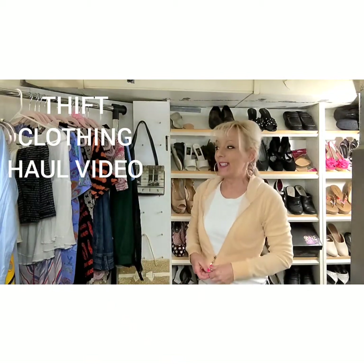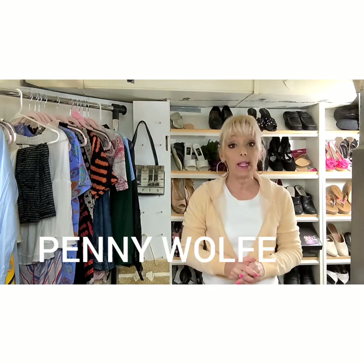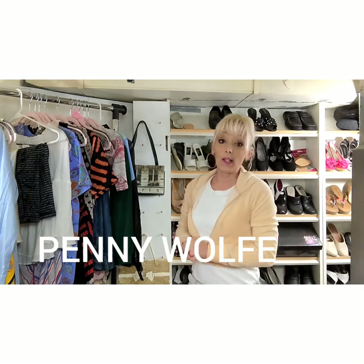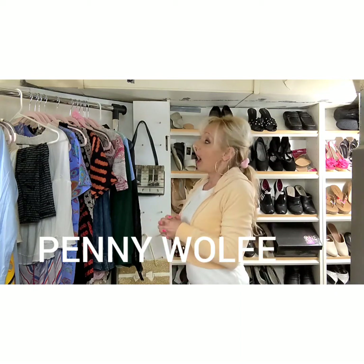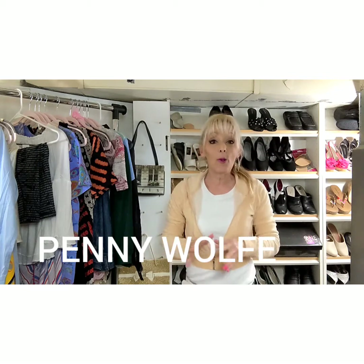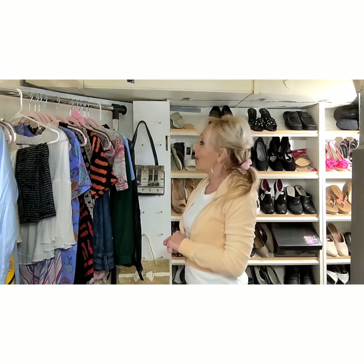Hi friends, it's Penny Wolf. If you haven't watched any of my other videos before, I sell on eBay and also Poshmark — top rated power seller on eBay and Poshmark Ambassador. I list products on both sites, and I have a really great haul video for you today.